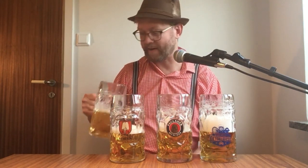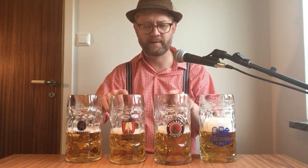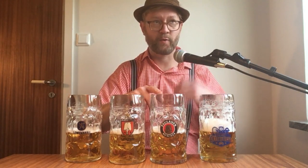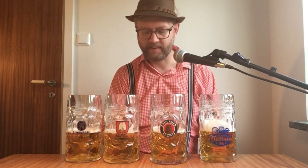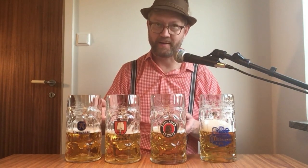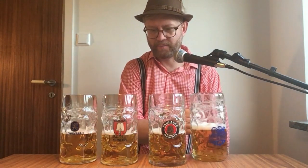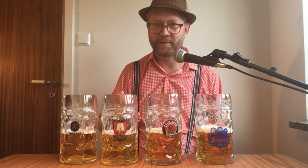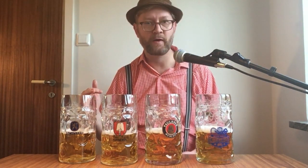Paulaner is also perfumey. These two are both perfumey but in slightly different ways. Spaten is more like a cleaning liquid, and Paulaner is more like women's perfume — but of course mixed with lemon as well. Hofbräu — getting more of the malt actually. Now that I'm comparing them faster I don't get the same amount of perfume anymore; maybe I've gotten used to it. I sometimes get that both in aroma and taste with higher-alcohol lagers.